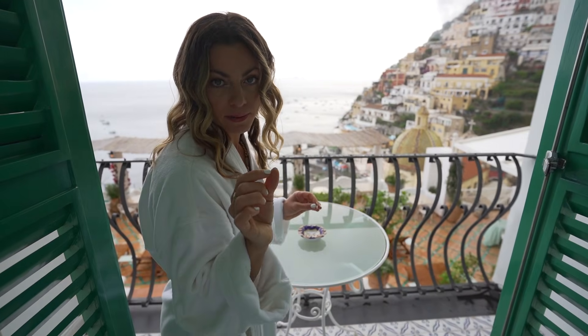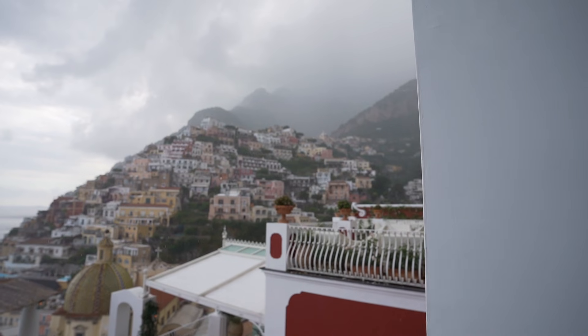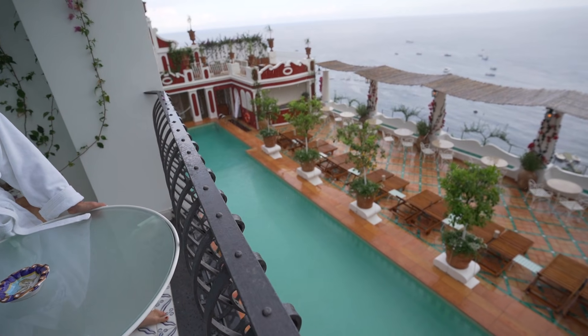Let's go to my favorite part of the room — the view. The view from Le Sirenuse is unparalleled in Positano. You have the mountains, you have the sprinkles of those typical Positano houses along the Amalfi Coast, and of course, you have the Tyrrhenian Sea.